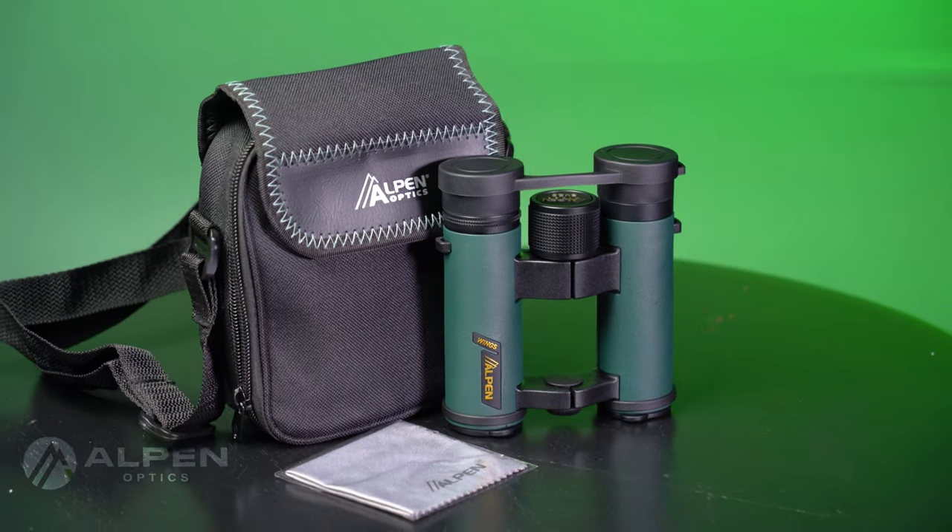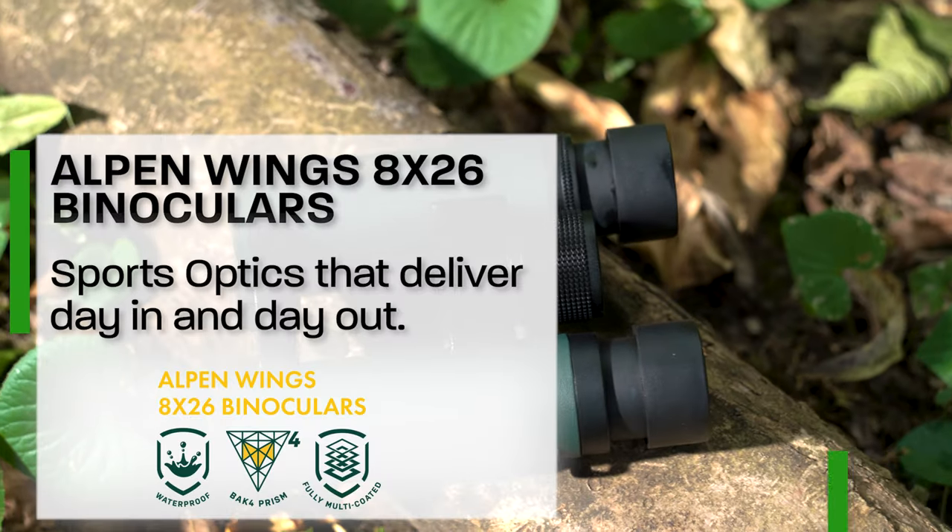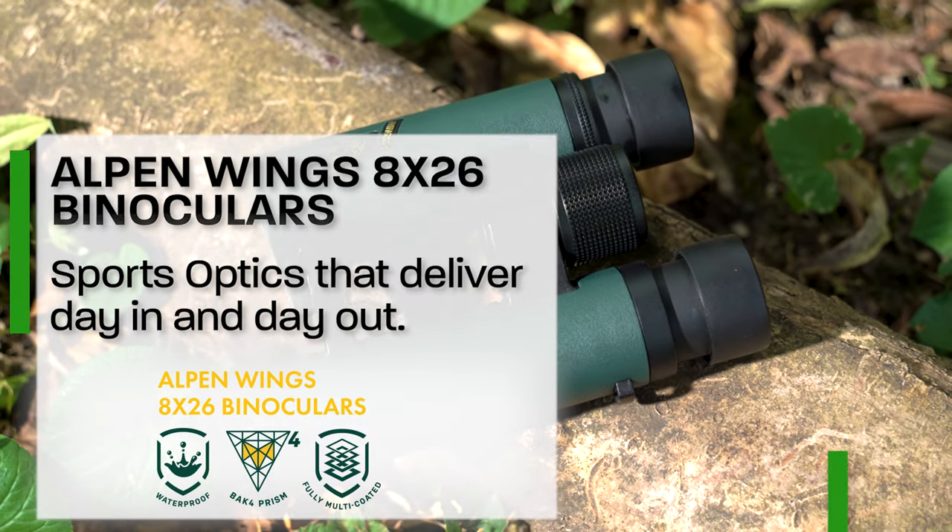The Alpen Wings 8x26 waterproof binoculars have fully multi-coated optics and premium BAK4 prisms that produce bright, high-contrast images even in twilight conditions.